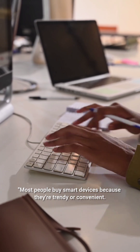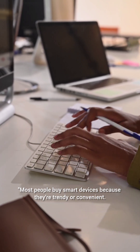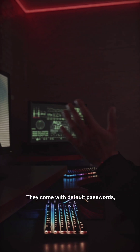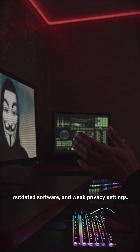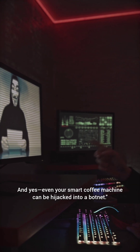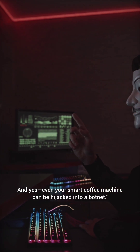Most people buy smart devices because they're trendy or convenient. But behind the scenes, many of these gadgets are insecure. They come with default passwords, outdated software, and weak privacy settings. And yes, even your smart coffee machine can be hijacked into a botnet.